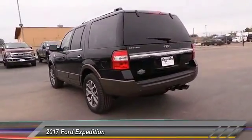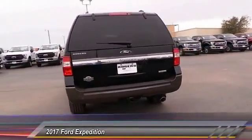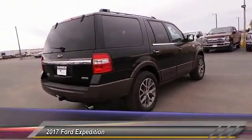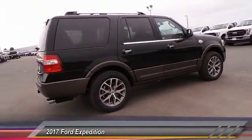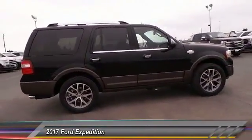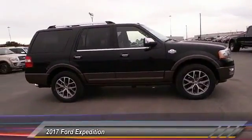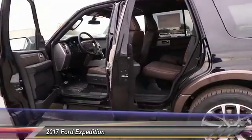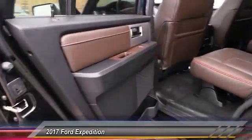This vehicle has less than 100 miles. Here are some of this vehicle's great options: navigation system, keyless entry, backup camera, heated seats, traction control, auto dimming rear view mirror, automatic stability control, security system, child safety locks, fog lamps.